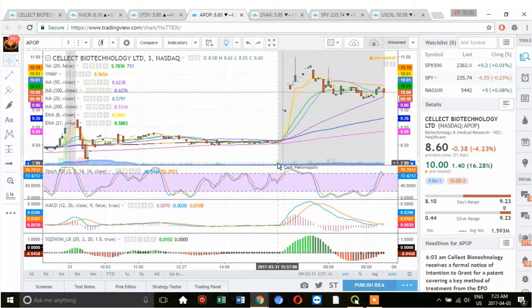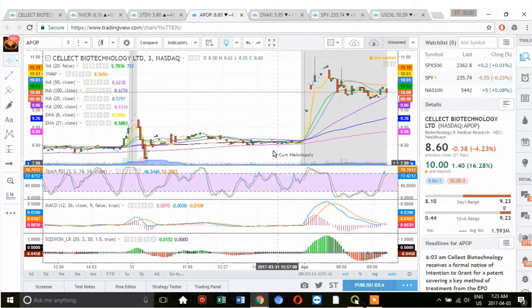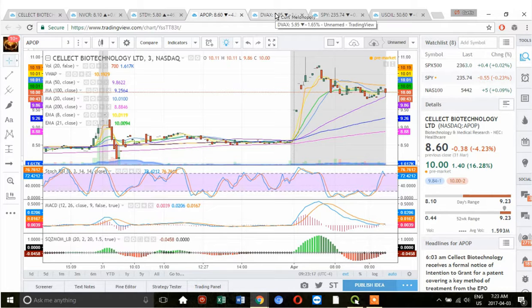APOP is up pre-market, but this is a dangerous pre-market momentum stock. It tends to get really aggressive in the first couple of minutes and then it can fade fast.